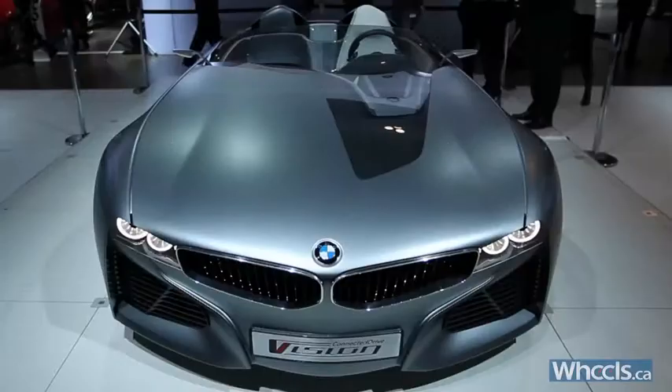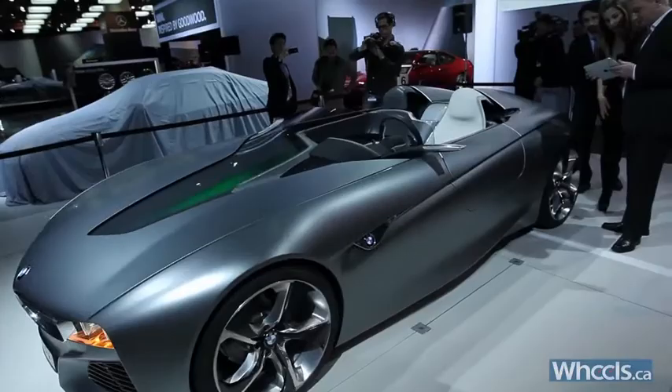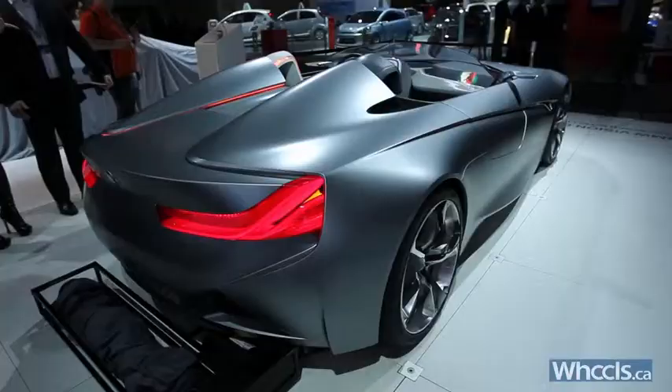BMW's Vision Connected two-seat roadster is a true concept car. Unlike previously named Vision show cars, BMW has no intention to build this one.